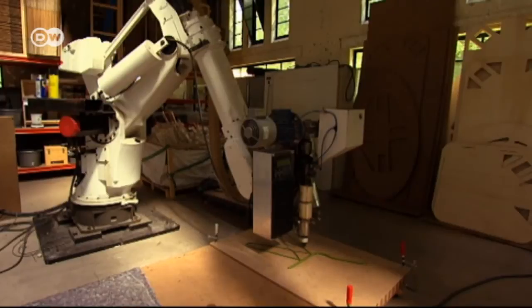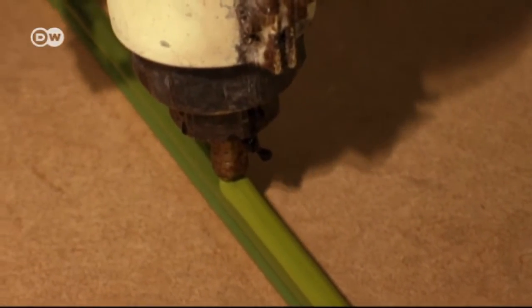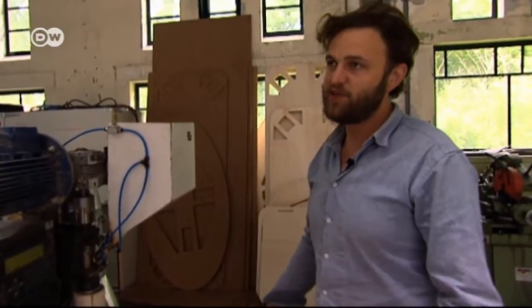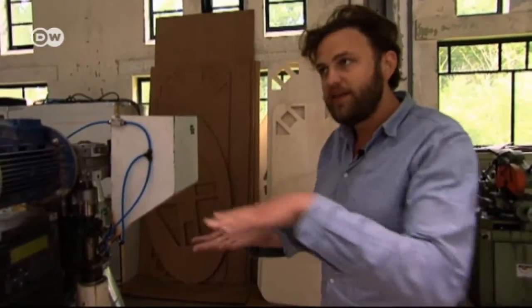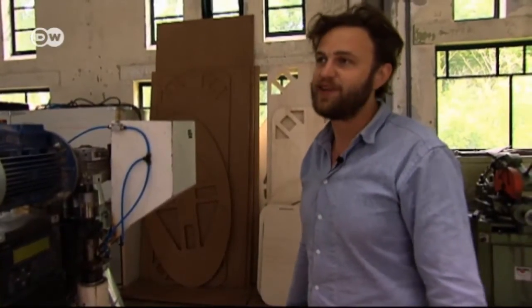This robotic arm was once used in the auto industry. During his studies, van der Kooij spent 18 months adapting it until his first chair was ready. He recalls being amazed and happy that it succeeded, and pleased that the chair was always made at a perfect speed without his direct control.